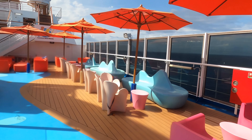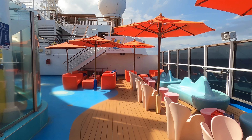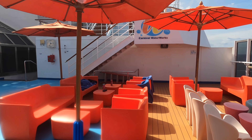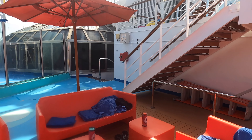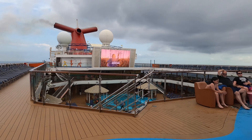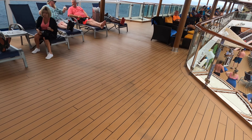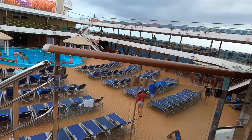Hey everyone! Today we are on the Carnival Magic and we're going to be checking out Waterworks, which includes going down the two water slides, and then we're going to check out the pool area as well. This is where we chose to set up camp — it's off to the side of Waterworks. There are plastic chairs, umbrellas for shade, and a beautiful view of the ocean. Let's go check out the pool area before we go down those slides.